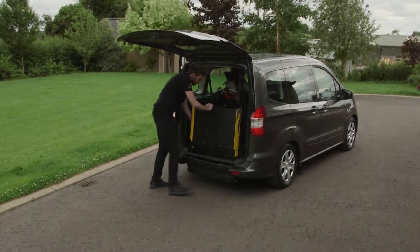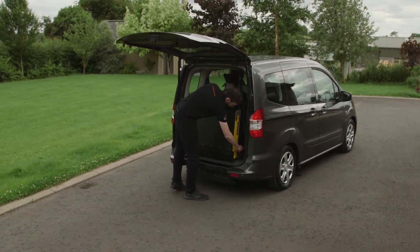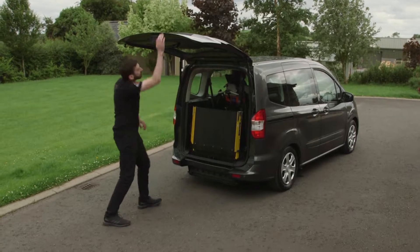When closed, the ramp folds in two and locks in place to give you a quiet travelling experience with clear views out your rear window.